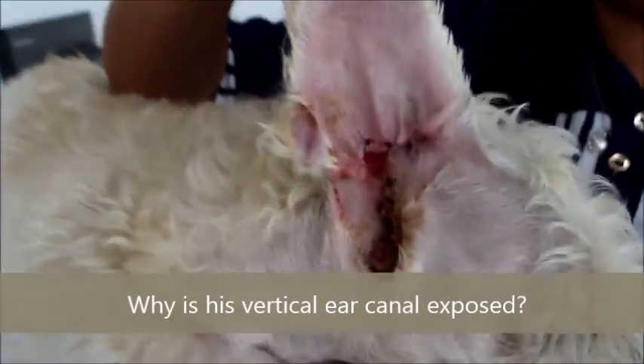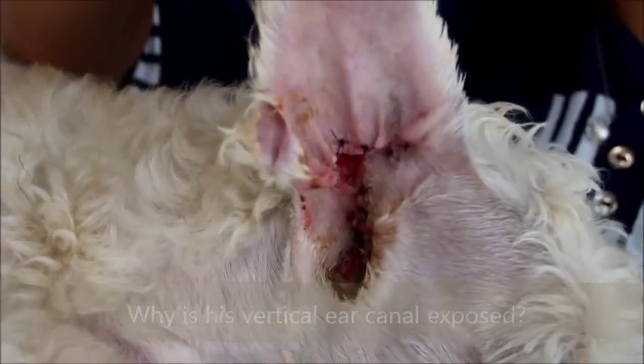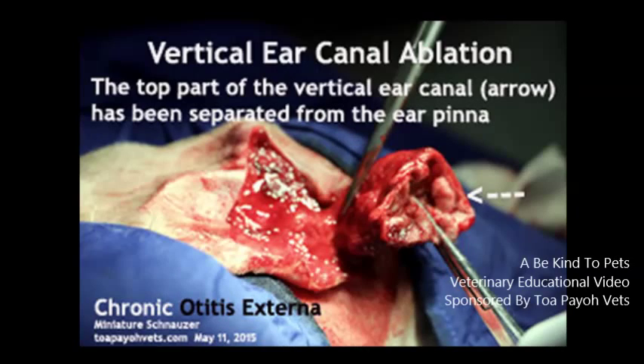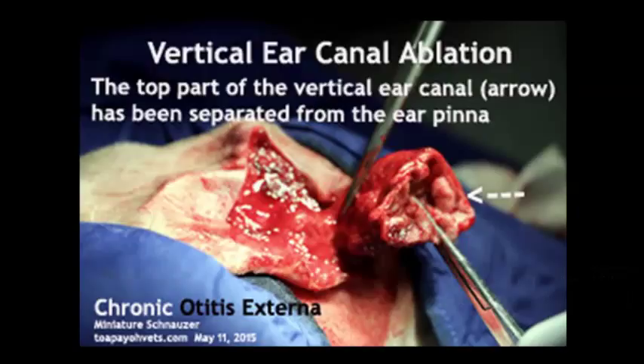Why is his vertical ear canal exposed? This is a Be Kind to Pets veterinary educational video, sponsored by TopioVet's vertical ear canal ablation, also known as chronic otitis externa.